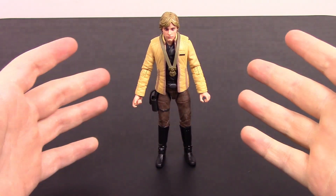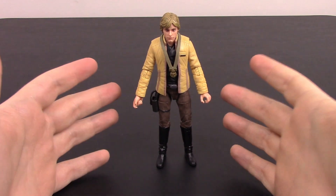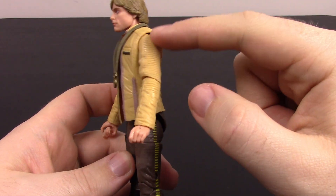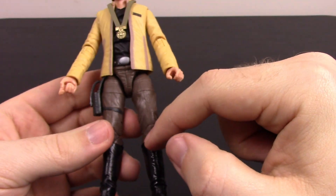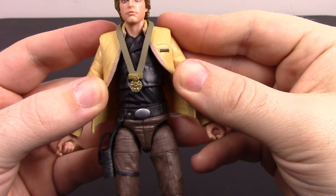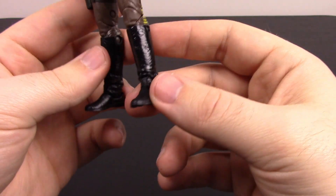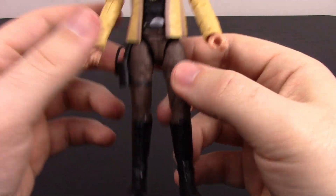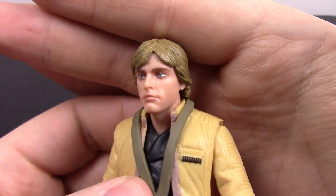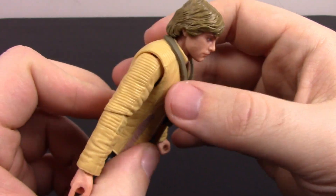Next is the Yavin Ceremony Luke Skywalker — we did get the exclusive version too, which will be in a video next week. This is Luke from the end of A New Hope, in a yellow jacket with padding, brown details, and very much a Han Solo-style black shirt underneath. He has a belt with a holster and thigh strap, brown leggings with a yellow stripe, and black boots similar to Han Solo's. The face looks very good — with the new face-scanning process it really looks like Mark Hamill. He comes with the Yavin medal given to him by Princess Leia for blowing up the Death Star.